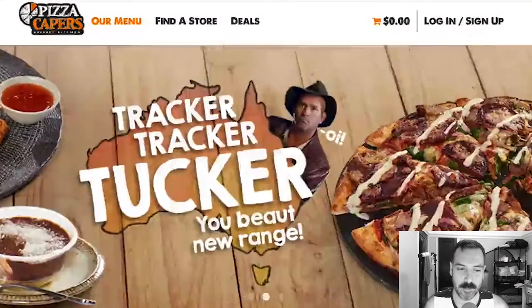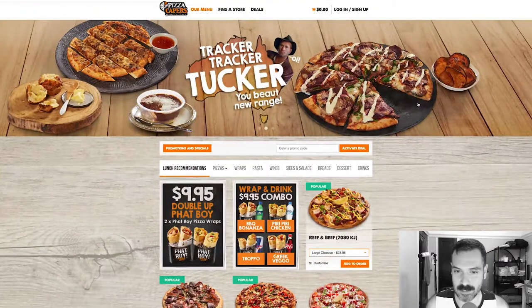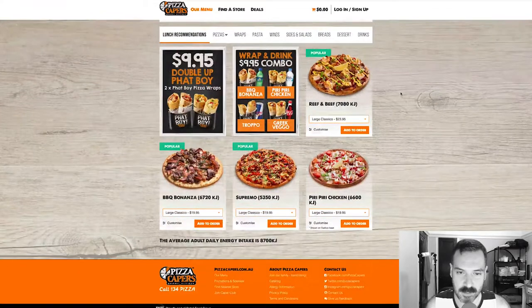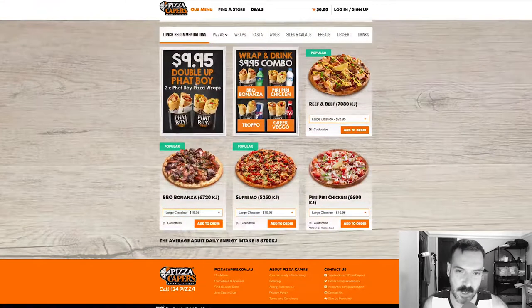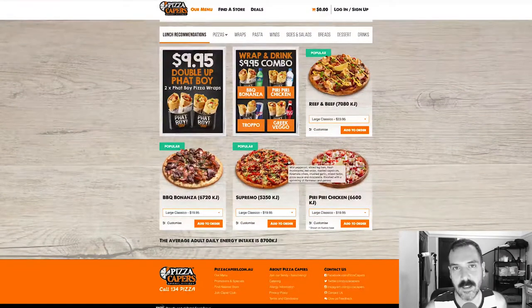As far as the website goes, it looks pretty current. They have this huge slider image advertising their stuff. It's very clean, it's very bold. There are a bunch of widgets here — specials, different types of pizzas, pizza capers, call 134-PIZZA.